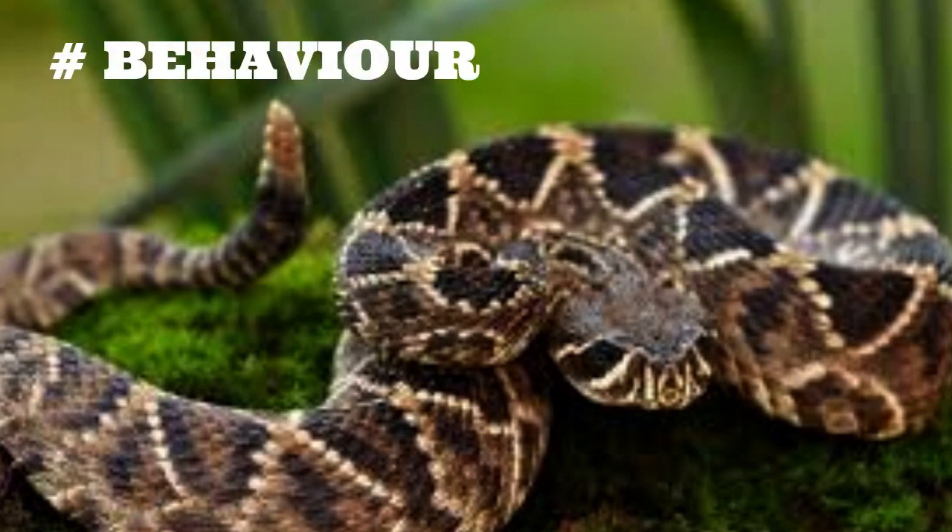Behavior. Eastern diamondback rattlesnakes are solitary creatures that prefer to spend their days hiding in the shade of bushes, under rocks, or in burrows. They are most active during the cooler hours of the day, such as early morning or late afternoon. When the temperature rises, they may seek shelter in burrows or other cool areas.